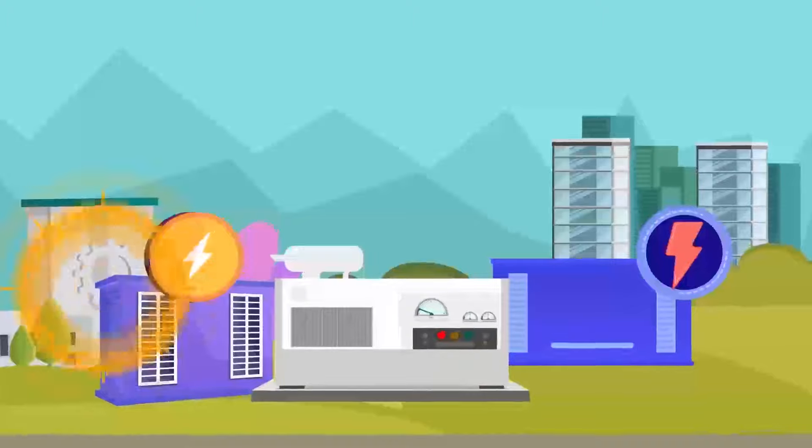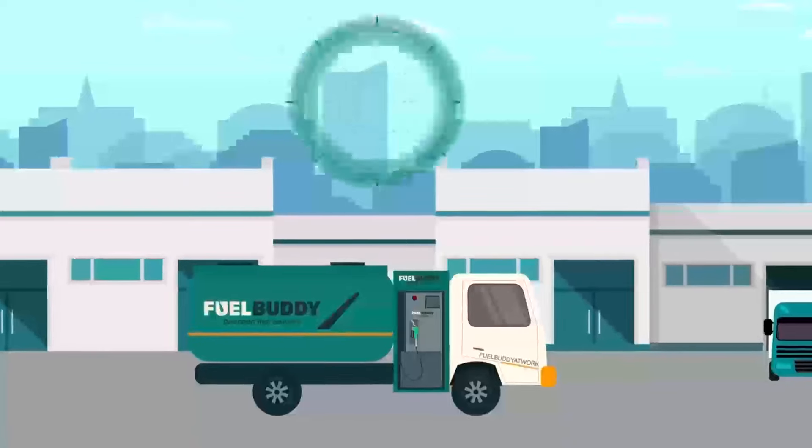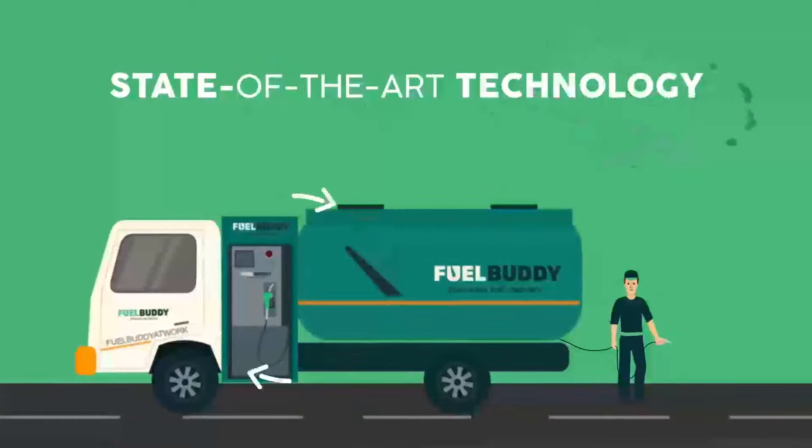Specially designed to power your generators, machinery, heavy equipment or commercial transport in a convenient way. Simply place your order in the app and our FuelBuddy supply truck will arrive at your place.